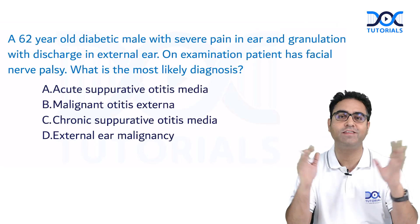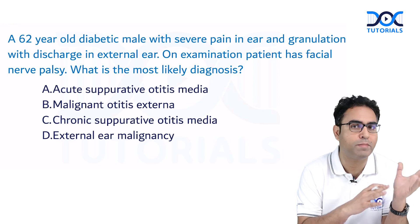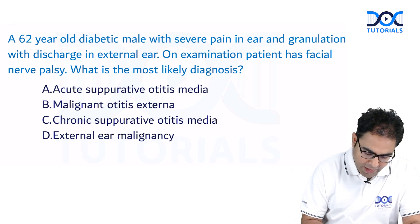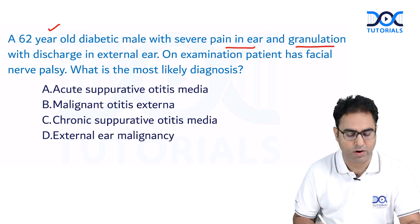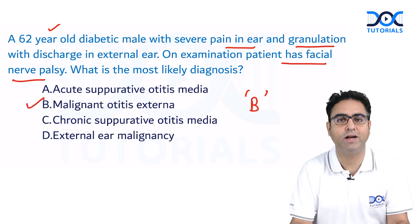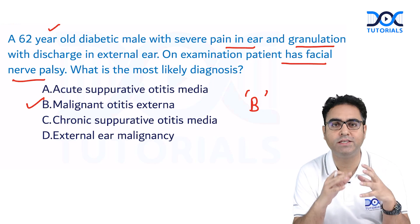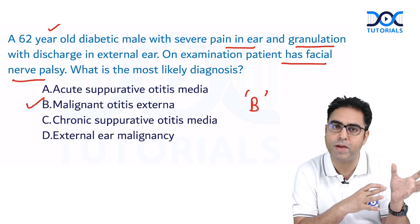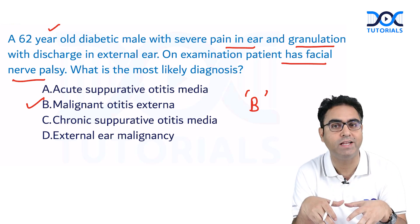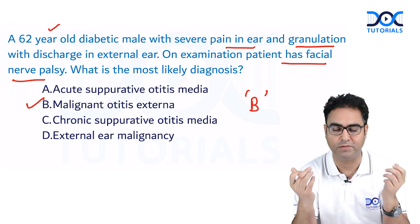Another diabetes question: a 62-year-old diabetic male with severe pain in the ear and granulations in the external auditory canal, along with facial palsy — this is definitely malignant otitis externa. Diabetes can give two questions in ENT: young diabetic patients have mucormycosis, and old diabetic patients will have malignant otitis externa. So diabetes gave three ENT questions: diagnosis of mucormycosis, drug of choice amphotericin B, and diagnosis of malignant otitis externa.